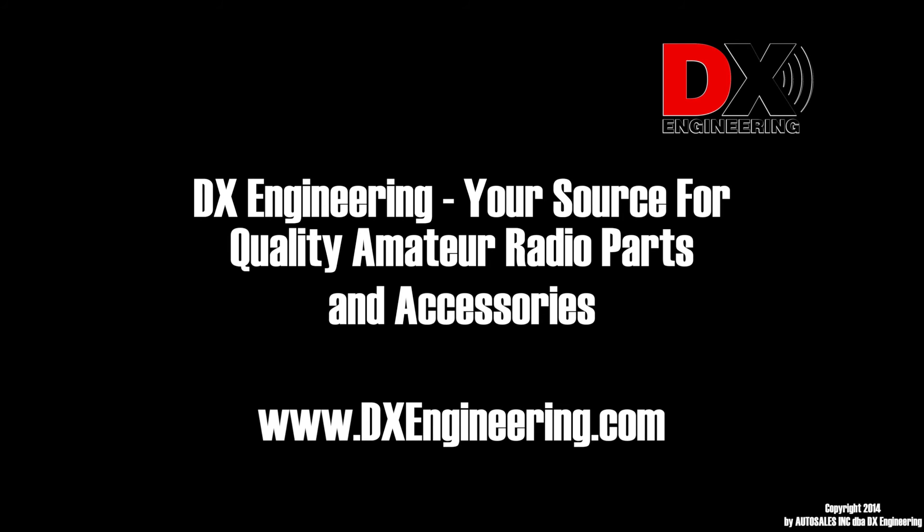DxEngineering — your source for quality amateur radio parts and accessories.